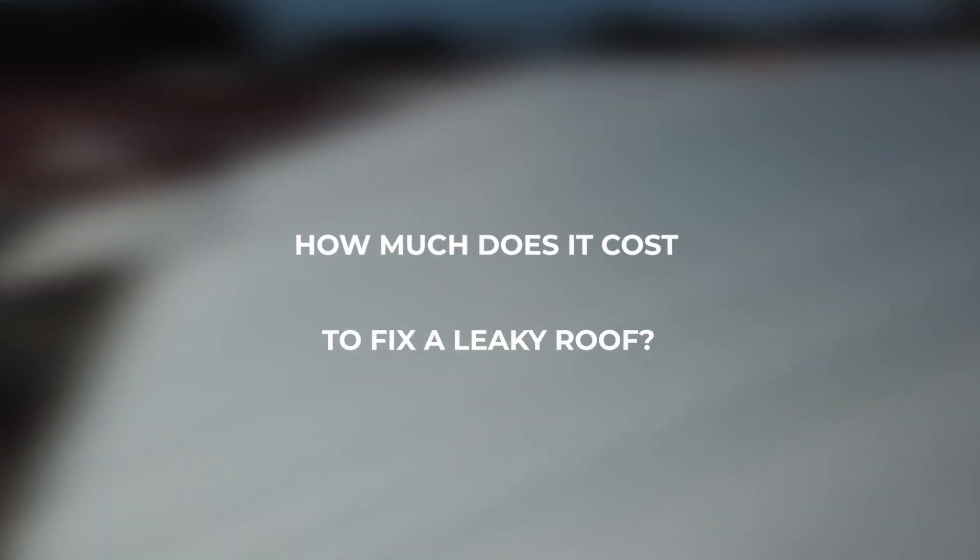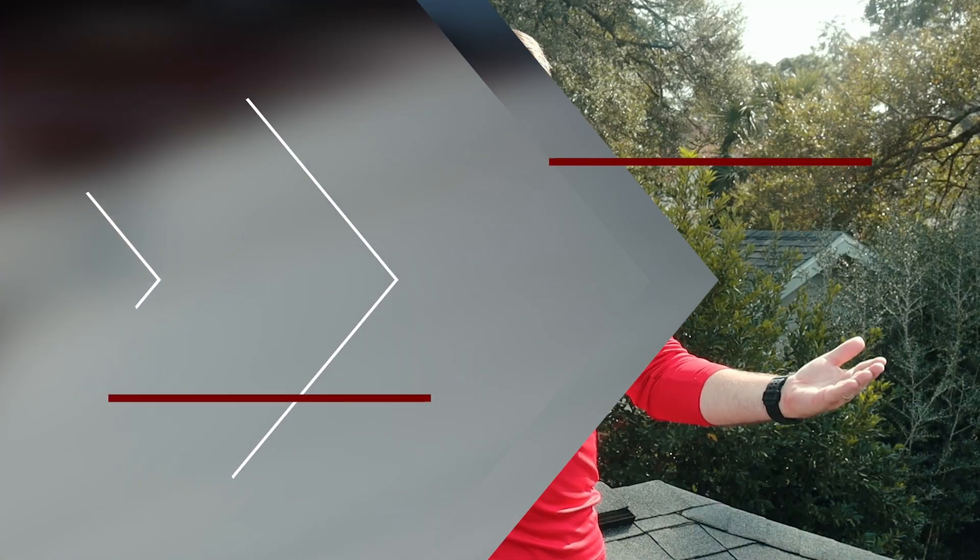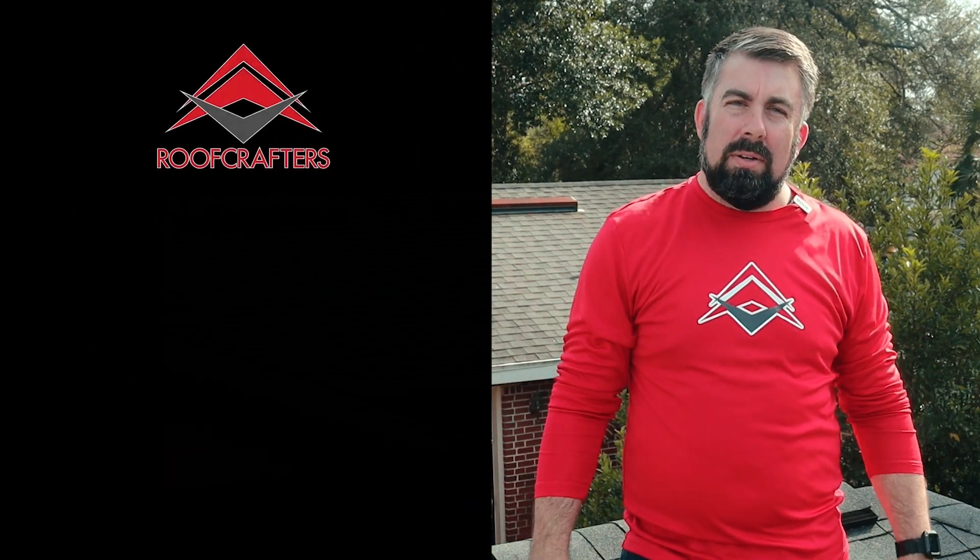How much does it cost to fix a leaky roof? You're looking at about $750 on the low side, and up as high as $3,800 on the high side.